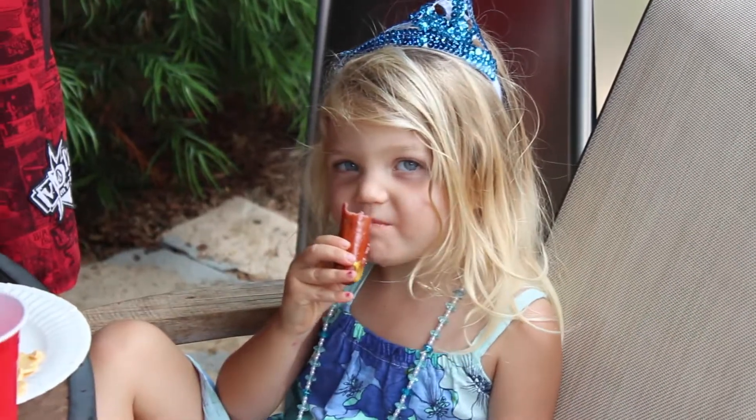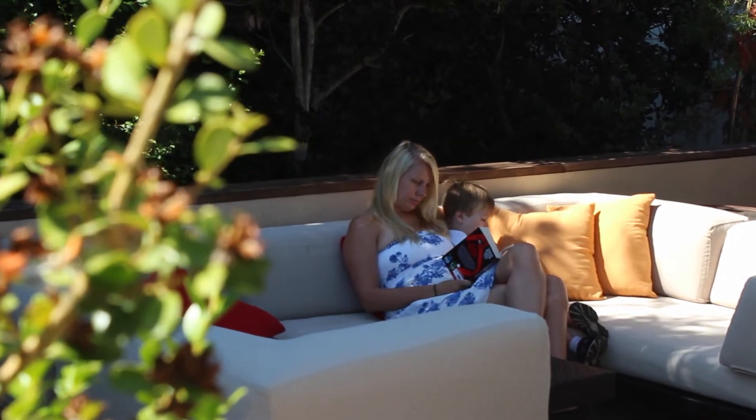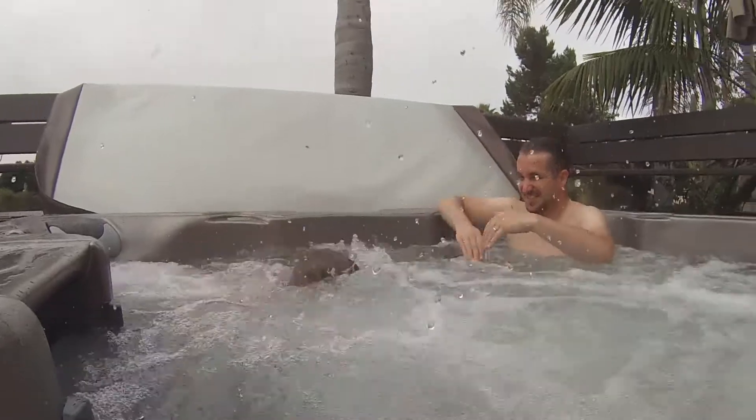I would definitely recommend house swapping to pretty much anyone. If we'd spent this much time in a hotel room, it would have cost a lot more — we wouldn't have gotten a kitchen and we'd all have been cooped up in one or two small rooms. This feels like our home away from home, and we could never have afforded to rent a place like this. A hotel wouldn't have been nearly as nice and we've kind of moved in and feel at home now. We're ready to do it all over again as soon as we can — hot tubs and outdoor kitchens are optional, but we won't say no.